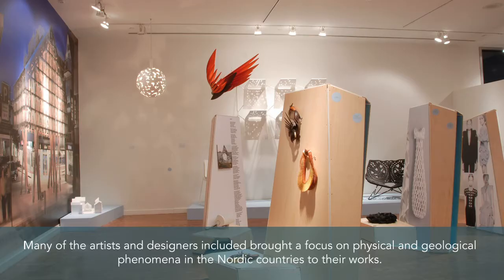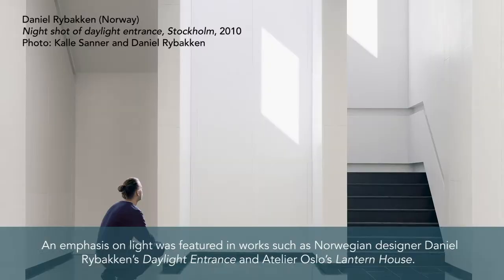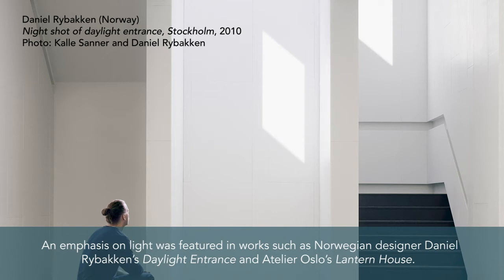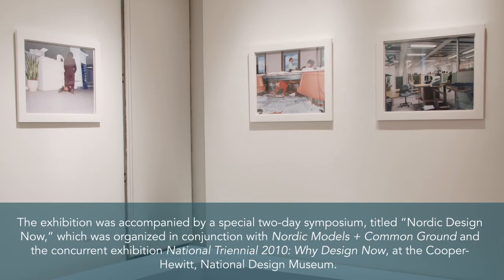Many of the artists and designers included brought a focus on physical and geological phenomena in the Nordic countries to their works. An emphasis on light was featured in works such as Norwegian designer Daniel Rybakken's Daylight Entrance and Atelier Oslo's Lantern House. A historic reliance on the sea and its bounty was evoked by the Ugi lights, surrealistic lamps made of codfish skins, created by Icelandic designers Fanny Antonsdottir and Dog Gudmundsdottir.